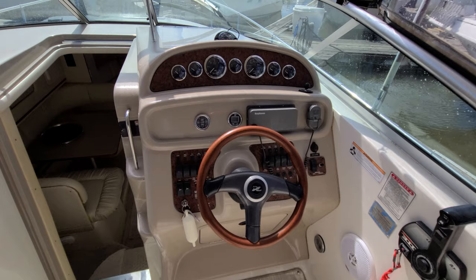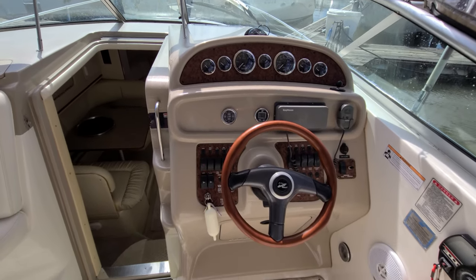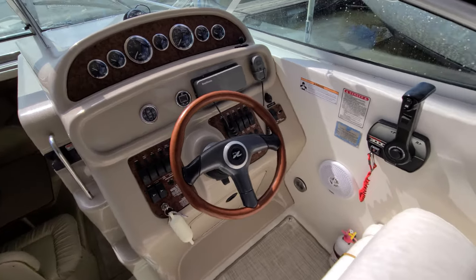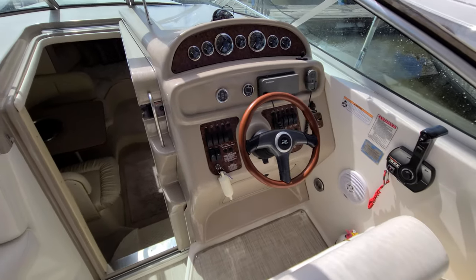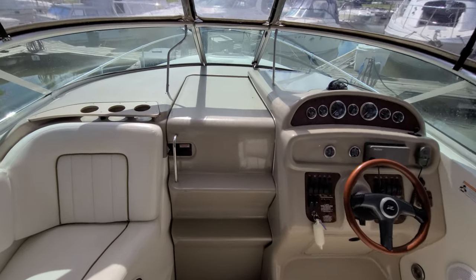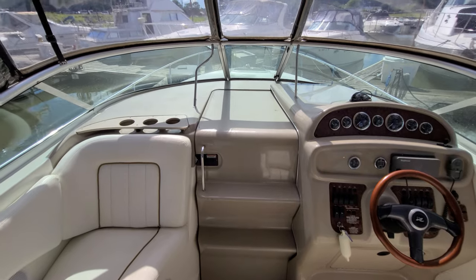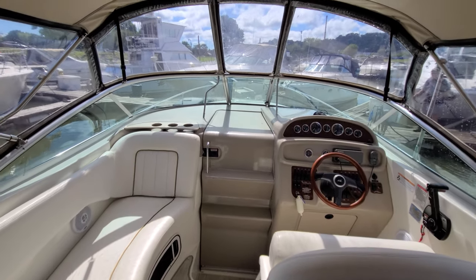Taking a look at the helm, you've got tilt steering, VHF radio, your depth finder, nicely labeled gauges throughout, and your windlass controls. The boat is yacht certified — it's a great setup. Another noteworthy feature is the walkthrough windshield. Take a look how SeaRay does these nice big molded steps to go through right in the sliding door, which makes it very easy to board the front of the boat.